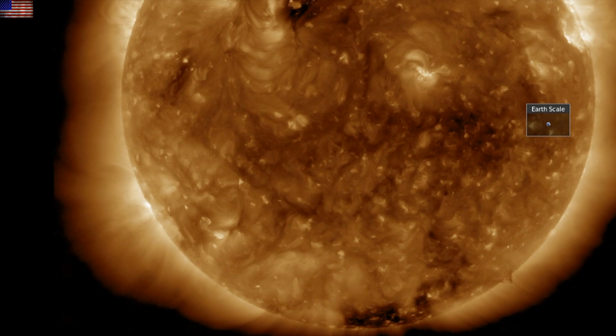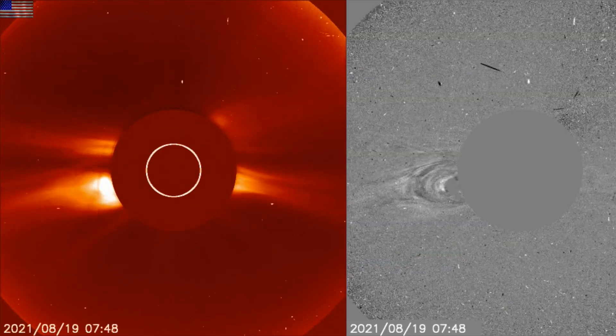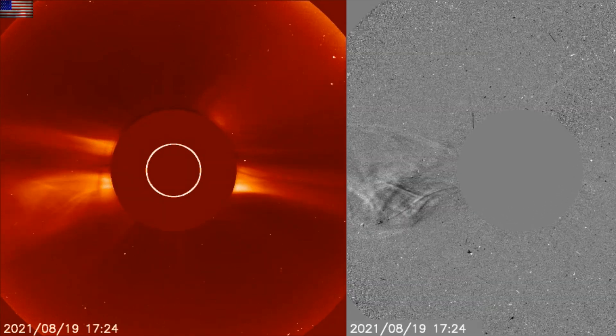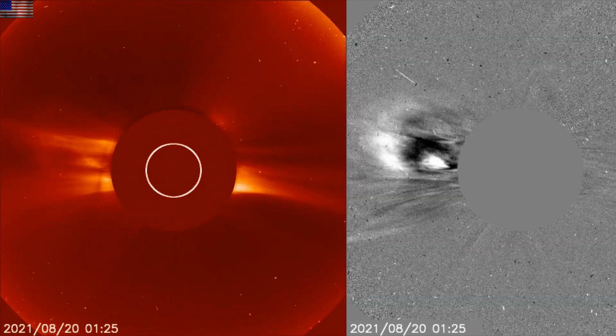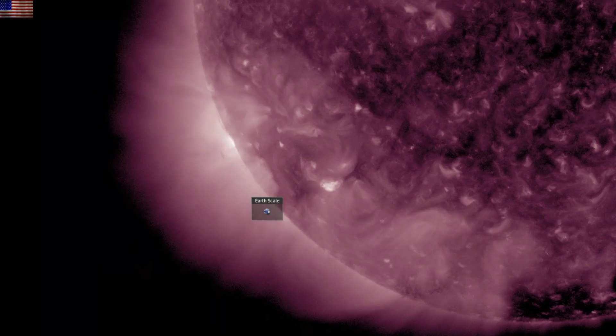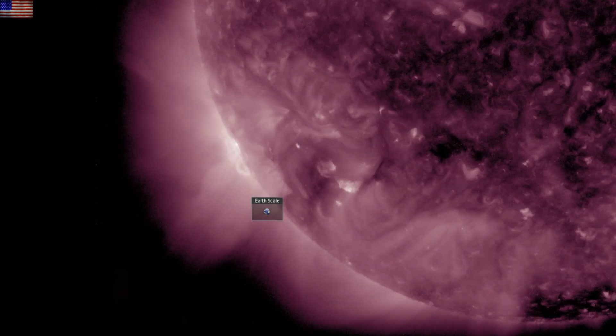The eruption jumped off quickly, but it was actually just one of three. It began early yesterday as a stealth CME lifted off near the equator, and in the wake of its coronal disruption, a filament shot off the north, also behind the limb, and then the southern eruption, which is quite large as you can see. These areas are turning into face Earth this weekend and into next week.